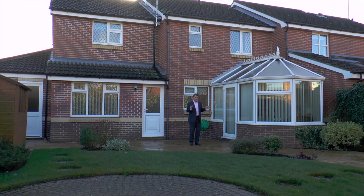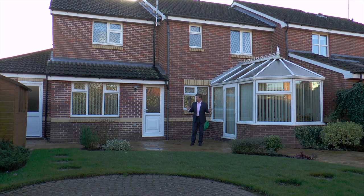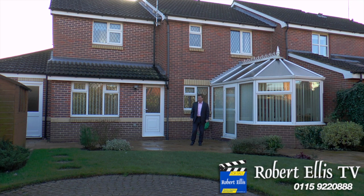So if you'd like to come and have a look at this place, get in touch with Robert Ellis at the Beeston branch. But I really would do it quickly if I was you, because something this nice, this big, on this fabulous corner plot on a really quiet cul-de-sac is not going to be on the market for very long.